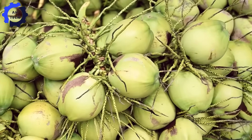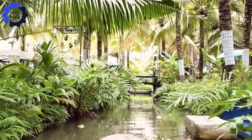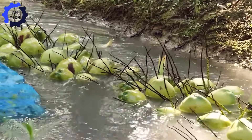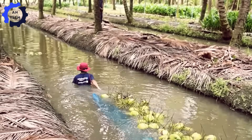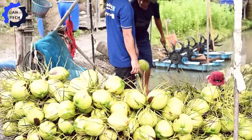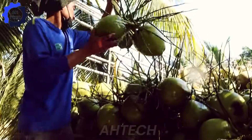Coconuts are often called nature's miracle fruit because of their versatility. More than just a refreshing beverage, they are also processed into coconut oil, coconut milk, candy, and more. After harvesting, the coconuts are bundled into large bunches and transported around the plantation in specialized vehicles. Discover the fascinating processes that take coconuts from farm to table, while celebrating their incredible health benefits.